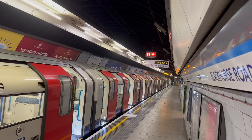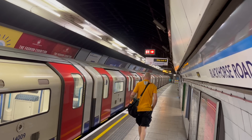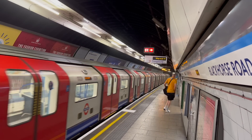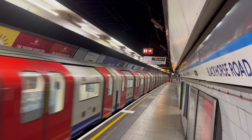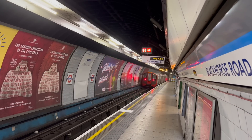These days Black Horse Road has the somewhat dubious claim to fame of being the least used station on the Victoria Line. I find it a little bit ironic, because it's one of the few stations that doesn't feel like an afterthought. Well, if the Tube made sense I wouldn't have much to talk about, would I?